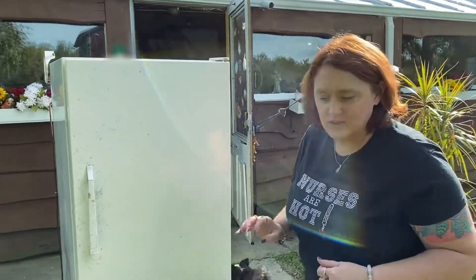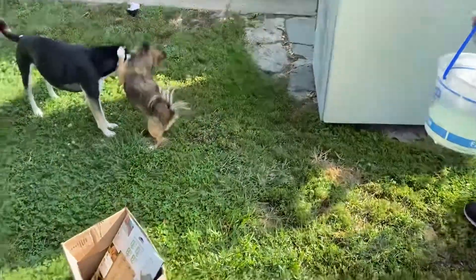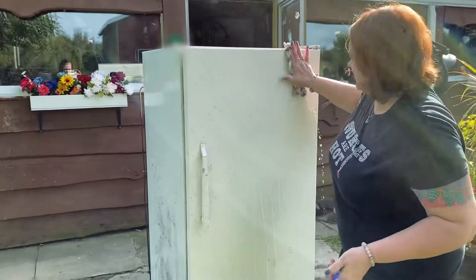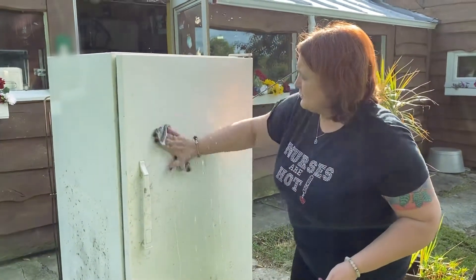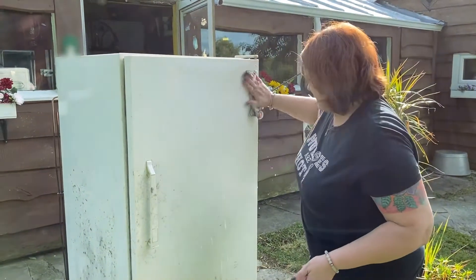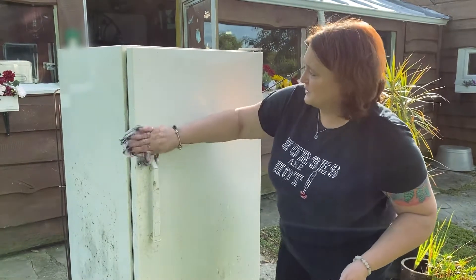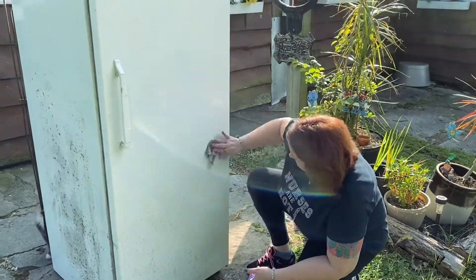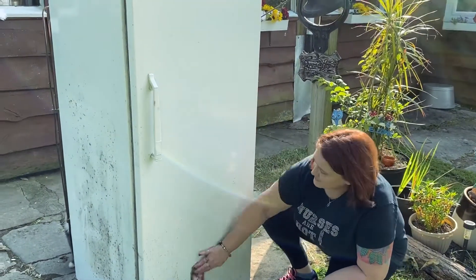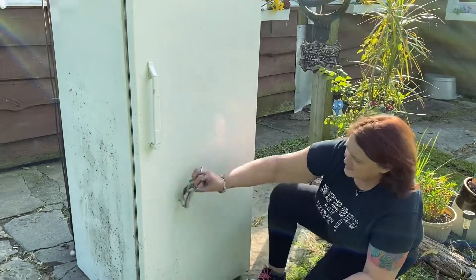Hopefully we'll have a fridge again soon. We haven't really been able to have milk or eggs the last few weeks — we just had to do without. It's really been a pain. You can't have lunch meat either. There are so many things you need to put in a refrigerator that you don't realize until you don't have one. I love the fact that it's small. It doesn't have a freezer, but I have a huge deep freeze, so that's not even necessary.